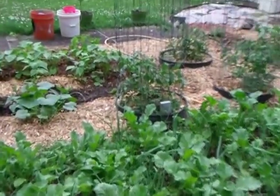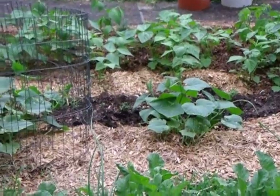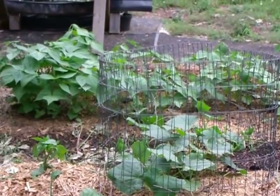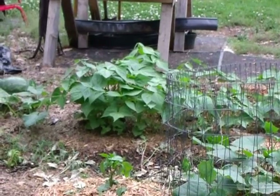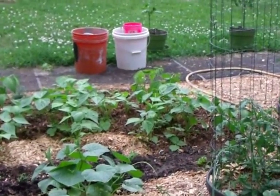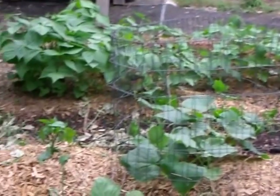Beans are coming along real good. Tomatoes are kind of slow, but then they got frosted on. And our cucumbers are kind of short, but they're growing pretty. Those green beans are kind of amazing — down there they're nice, big, healthy plants, and as it goes downhill toward the tomatoes they just get shorter and shorter. But they're all blooming up, looking good.